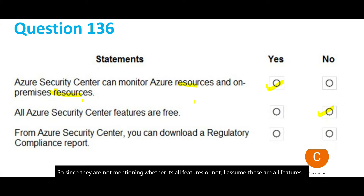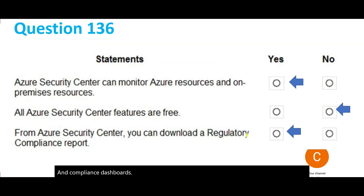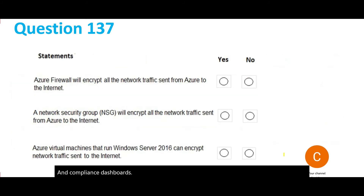The third question says: from Security Center, can you download a regulatory compliance report? If you see the documentation, there is a provision to download regulatory compliance standard reports and compliance dashboards. So we would mark this answer yes. Let's look at question 137, which is based on firewalls, NSGs, and so on.